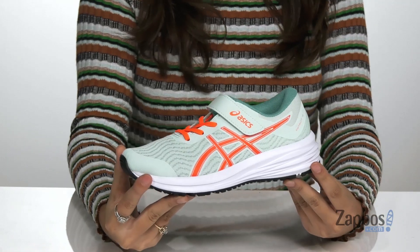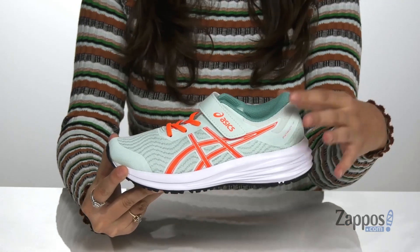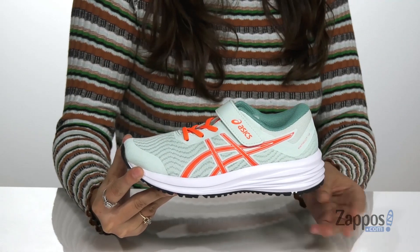How's it going, shoppers? It's your girl Abigail from Zappos.com and today we're taking a closer look at this style from Asics Kids. These sneakers are a great staple for any kiddo's closet. They're crafted with a breathable mesh upper and they're available in a variety of colorways.